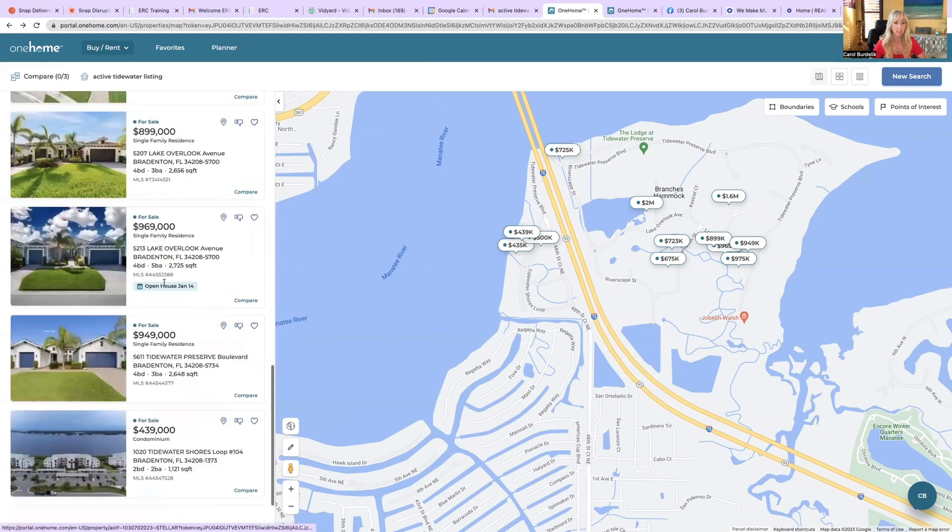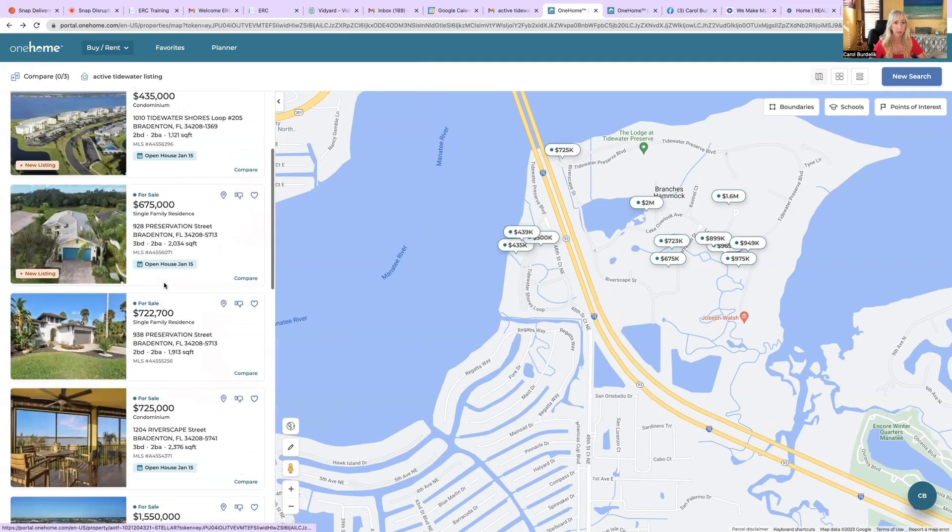We have a total of 12 listings here. This first one is called a condo, but it's really like a coach home or townhome because there's a downstairs and upstairs, but you go into your own private entryway and you've got a garage right there. It's a really neat setup. This one is sitting on a lake — a little pond — so you do have some water view. It's roughly around $500,000, three bedroom, two bath, 1,700 square feet.